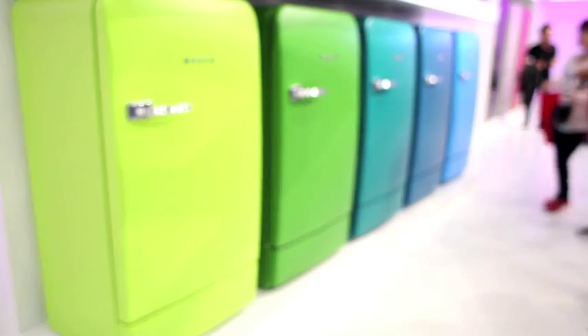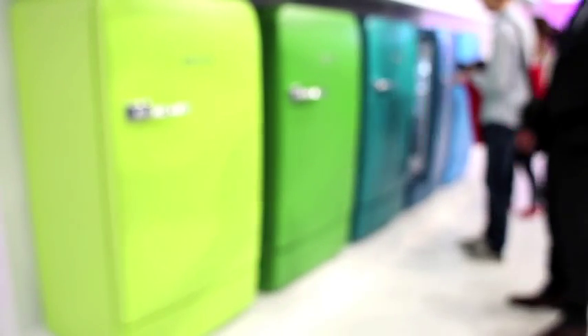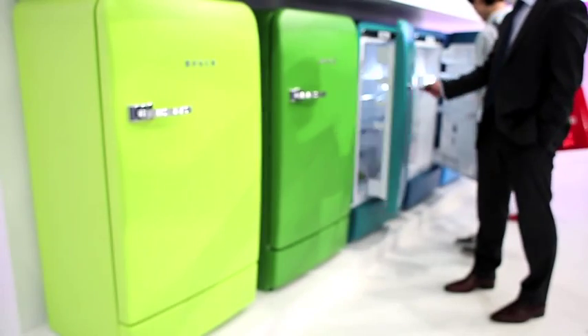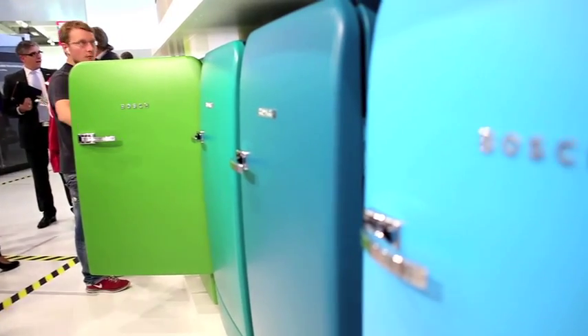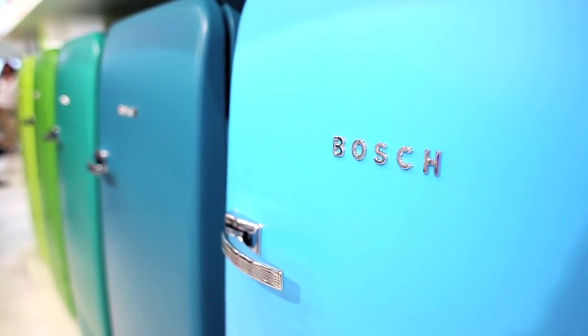So we have a voting open. We asked the IFA visitors what color they like — each person can vote once a day. As of yesterday, sky blue was the leader, but maybe something has changed. We'll see next year depending on what will go into production.